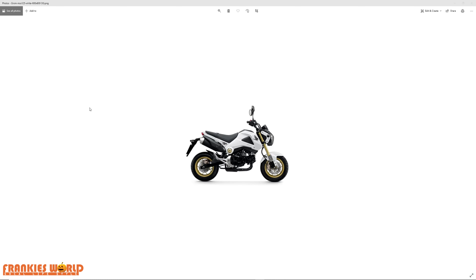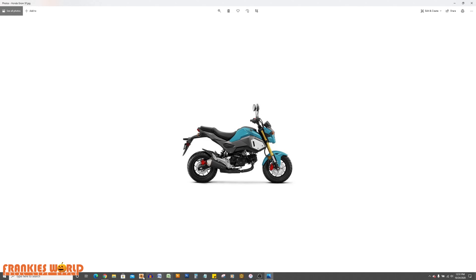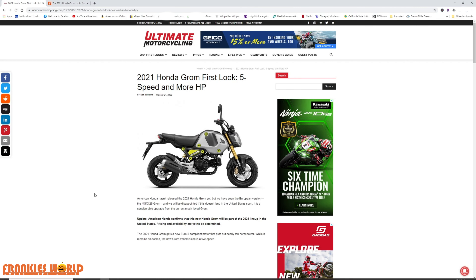As you can see on my screen right here, this is the OG Grom, which many of you have seen around. This is the SF Grom, which is the one that I own — except I've got the one in orange. And this is the 2021 Grom.